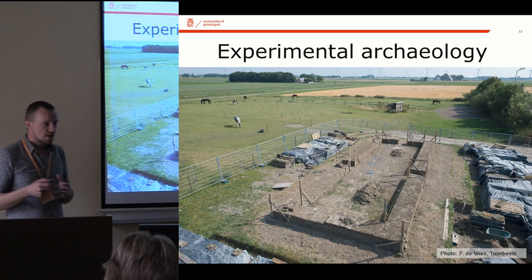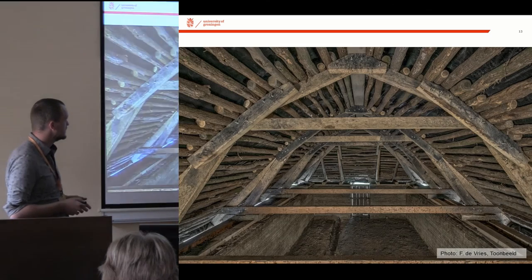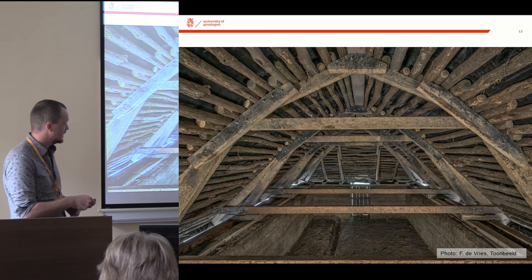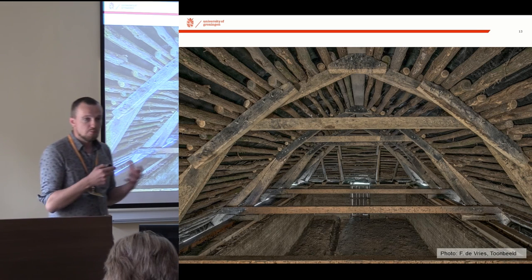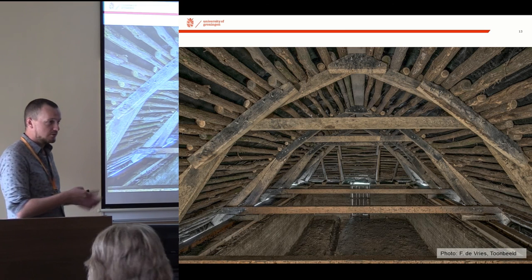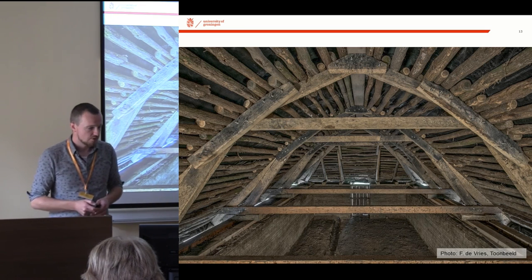In order to establish how this high quality of turf construction would have been feasible in the past, we made a turf house reconstruction in the north of the Netherlands. There's no time to go into the details, but in the end we managed to make a load-bearing turf wall. You can see for example the metal bolts going in, which was one of the concessions made, but you can see we're already moving towards the shape of the new reconstruction models.